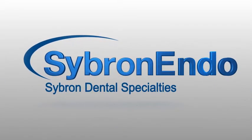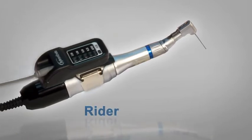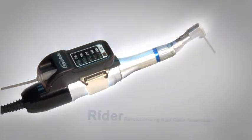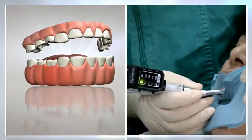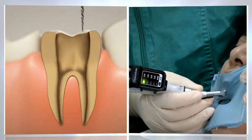Cybron Endo's New Rider Digital Apex Locator — revolutionizing root canal treatments. Cybron Endo is proud to introduce the ultimate solution for real-time measurement of the rotary file's position in the canal.